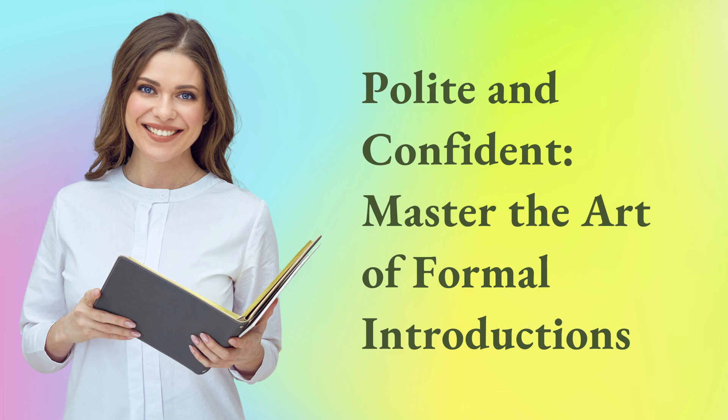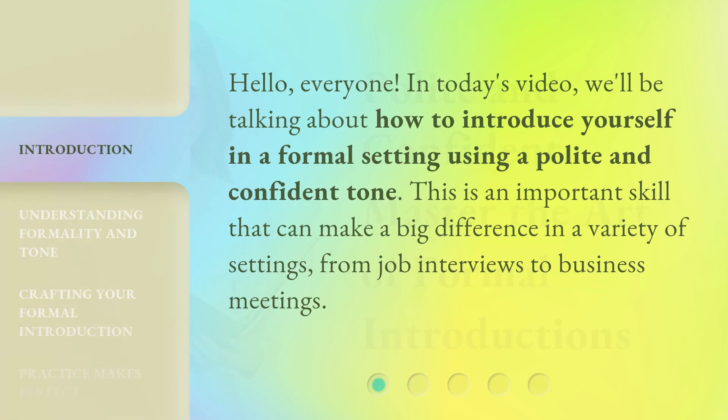Polite and Confident: Master the Art of Formal Introductions. Hello, everyone. In today's video, we'll be talking about how to introduce yourself in a formal setting using a polite and confident tone. This is an important skill that can make a big difference in a variety of settings, from job interviews to business meetings.